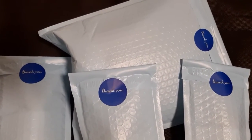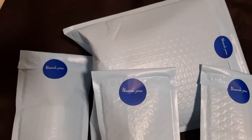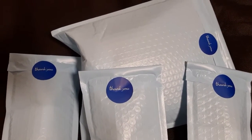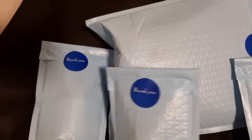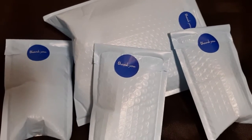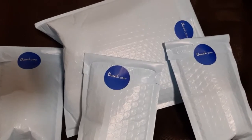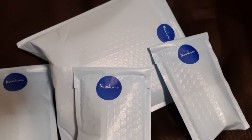Thank you all — this is the packaging and I'm really loving it. Let me know what you guys think of this packaging. I think it's really cute, I really like it, and it's making our brand unique and stand out.